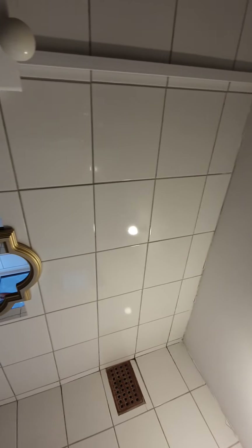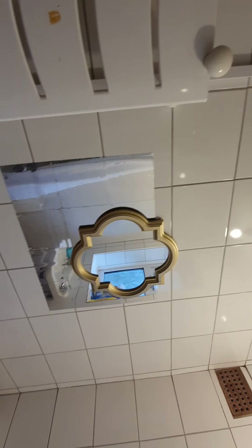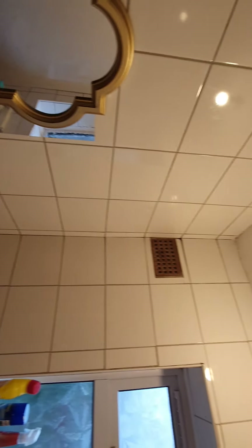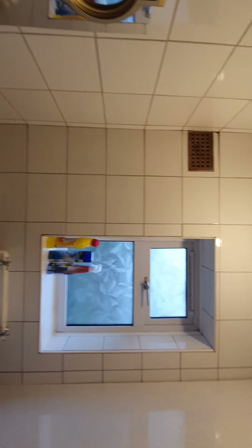There is a mark on the third radiator panel down. There is also a mirror attached on the tiles. Toilet flush is fine with no dirt and no hairs. Tiles are clean with no cause for concern, light bulb working and present to the left of the window.